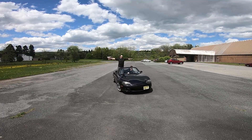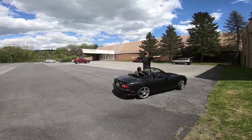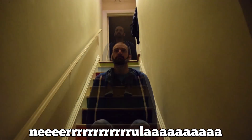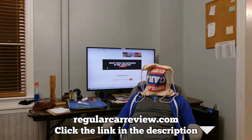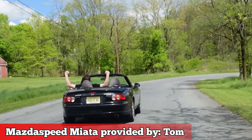What did you buy? S2000? Ha ha! Asshole. I have the factory turbo Miata, you dick.